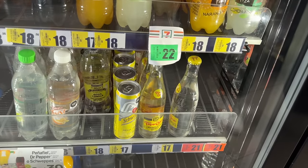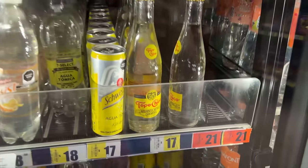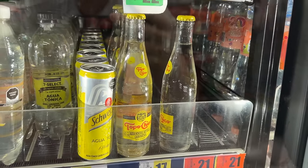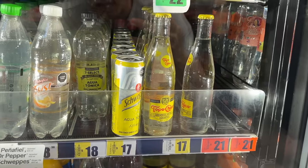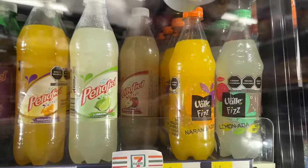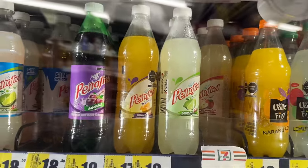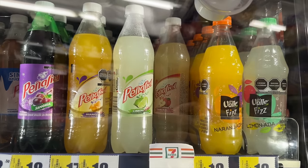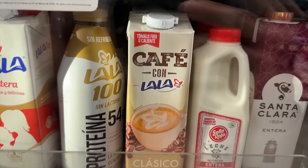One thing I've never seen in the states is Topo Chico just sold like that on the shelf. I've never seen it at 7-Eleven. Then they've got juices — apple, lemon, lime, mango — and these fruit sodas. Those are the different coffee options too.